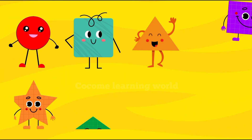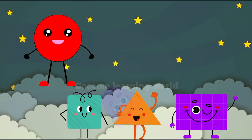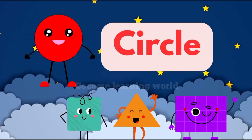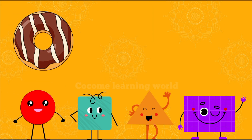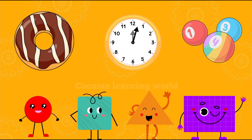Hey kids, today we are going to learn about different shapes. Let's start! Hi there, I'm a circle — that's C-I-R-C-L-E. I'm round and I never end. I have no sides. You can find me in things like doughnuts, clocks, and even the ball.